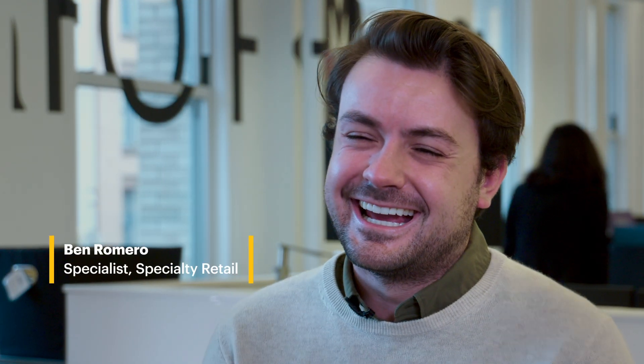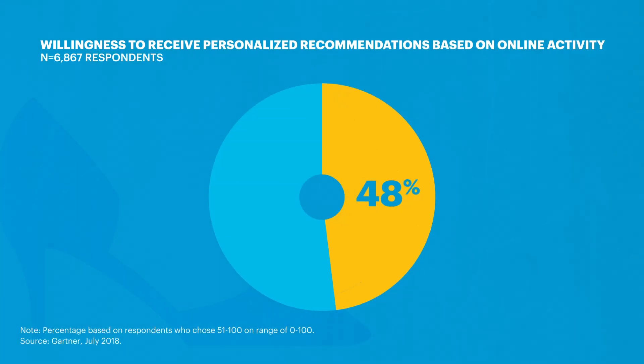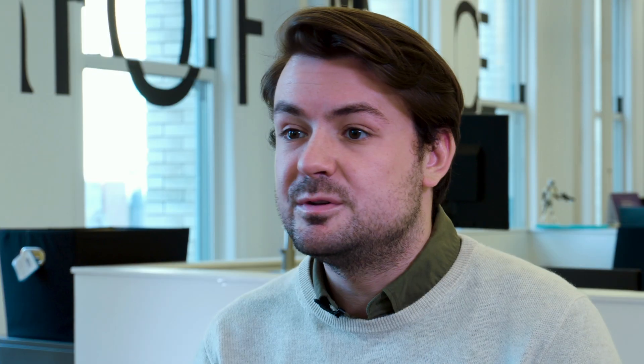We've seen that consumers are warming up to exchanging their personal data for personalized recommendations. This is Ben Romero, Research Specialist for Specialty Retail at Gartner for Marketers. 50% of consumers are willing to exchange their personal data for personalized experiences online, but few specialty retailers are leveraging this strategy.